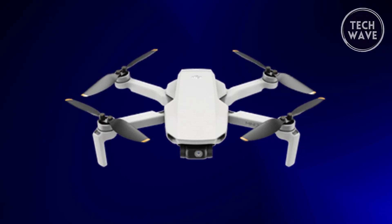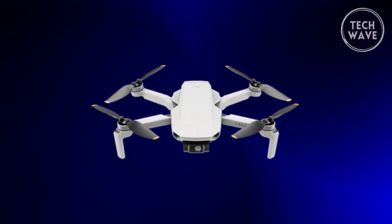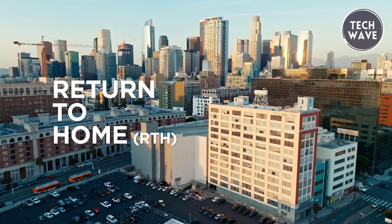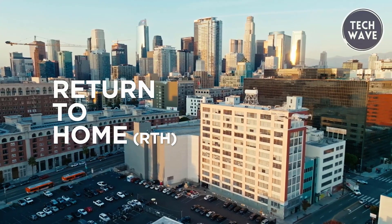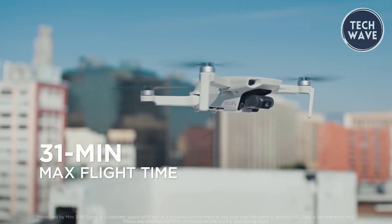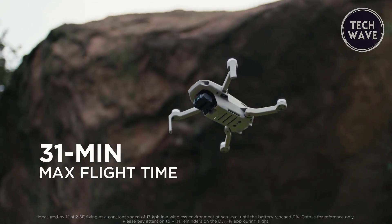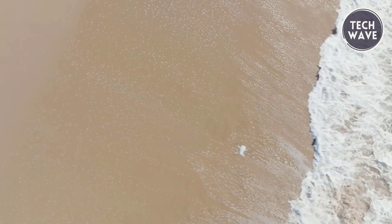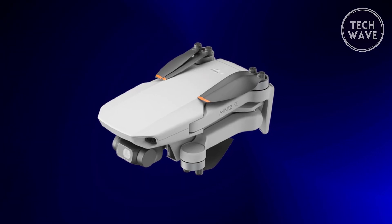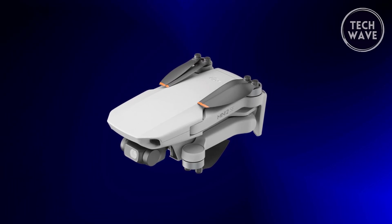The beginner-friendly design simplifies operations, making it easy for novices to learn and master drone flying quickly. A return-to-home function adds an extra layer of safety, providing a worry-free flying experience for users of all skill levels. The drone boasts an impressive 31-minute maximum flight time, allowing users to explore and create more in a single flight. For those seeking extended adventures, the combo includes two additional intelligent flight batteries, totaling up to 93 minutes of flight time.